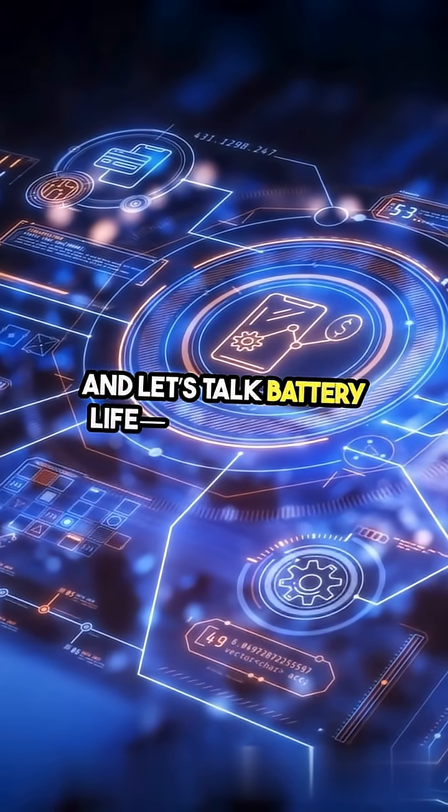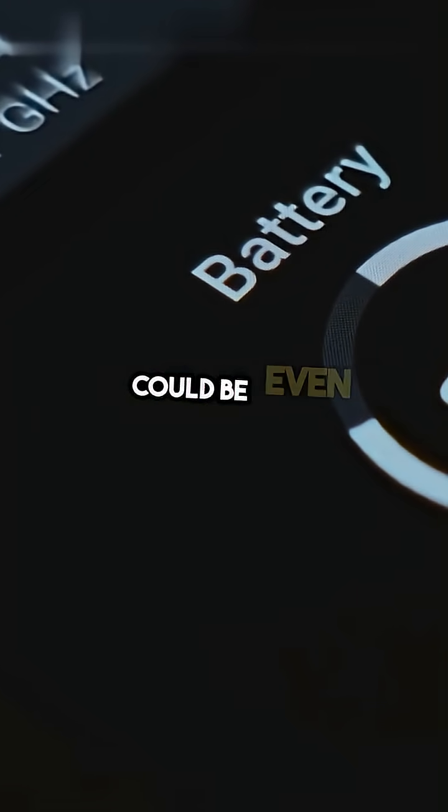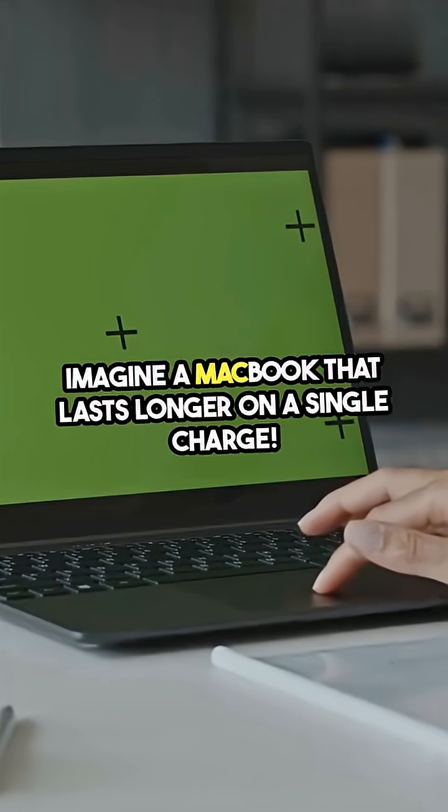And let's talk battery life. Thanks to the 3 nanometer efficiency of the A18 Pro, it could be even better than before. Imagine a MacBook that lasts longer on a single charge.